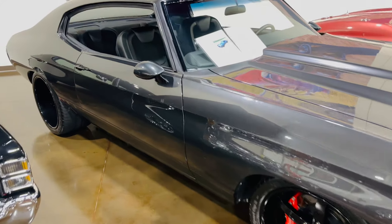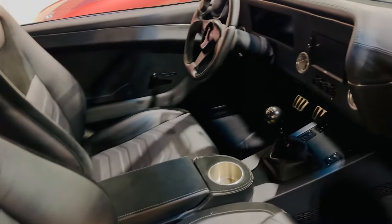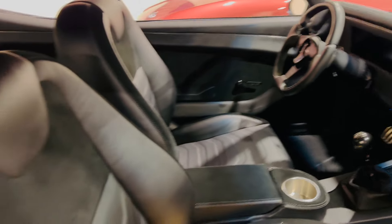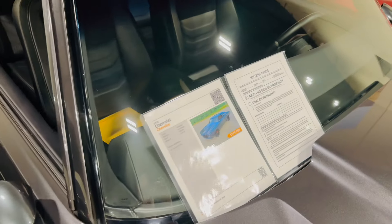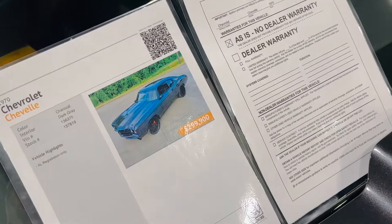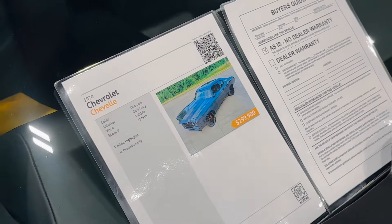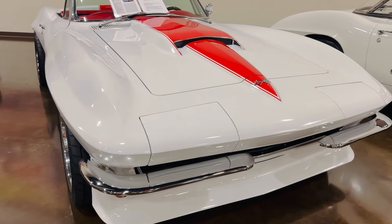So this is a 1970 Chevelle — it's an incredible Chevelle. Once again it has some modern touches inside, and they are asking — you ready? — $299,900.